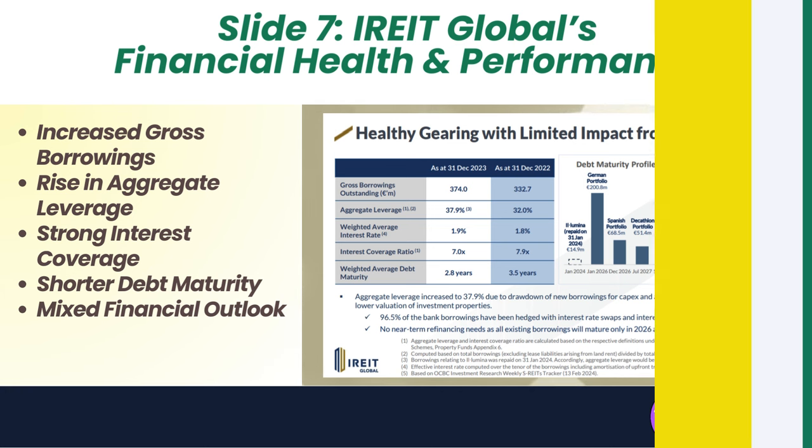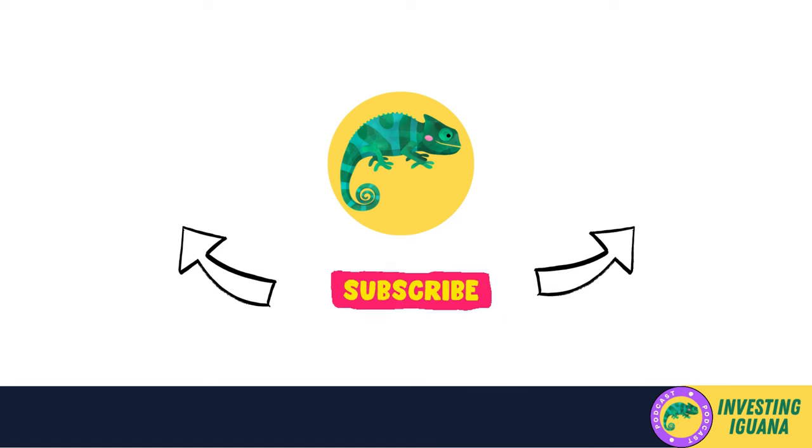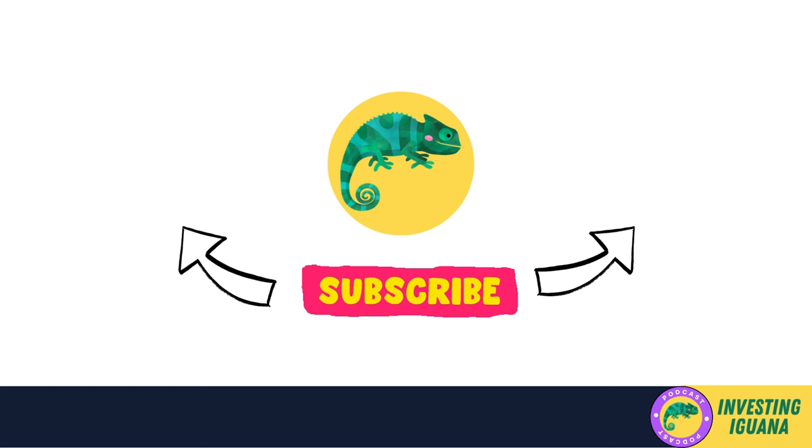And that's a wrap on our analysis of IREIT Global's FY23 results. We've journeyed through the critical numbers and what they signal for the future of this REIT. If you found value in our breakdown and want to stay ahead in the investment game, don't forget to hit that like button. Subscribe to the Investing Iguana channel and turn on notifications so you won't miss our next investment expedition. Have thoughts or questions about IREIT? Drop a comment below — let's get a conversation going. Until next time, keep your investments growing and your risks low. This is Iggy, signing off.